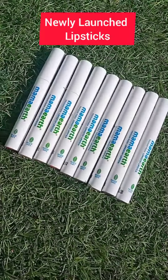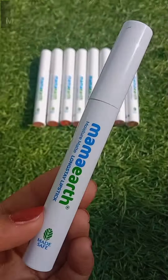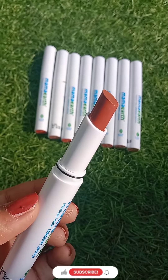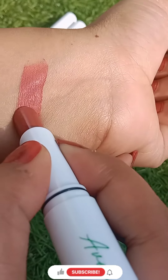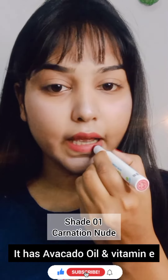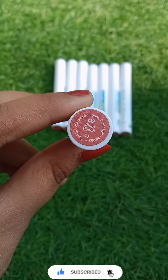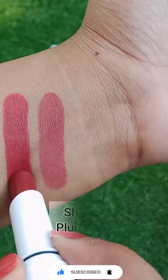Hi guys, today I'm introducing the newly launched Mama Earth Moisture Matte Long Stay Lipsticks. These are made safe, which means they have no toxins, parabens, or harmful chemicals. They also contain avocado oil and vitamin E, which is great for our lips to remove pigmentation and darkness.